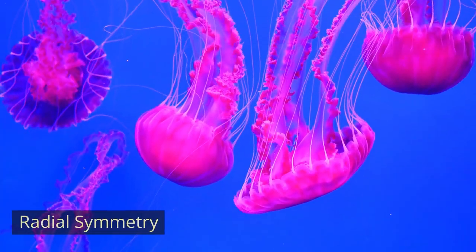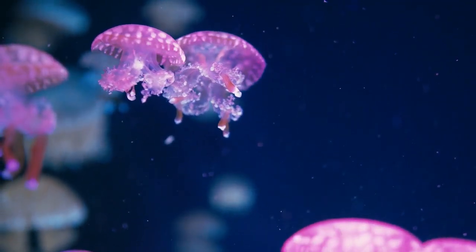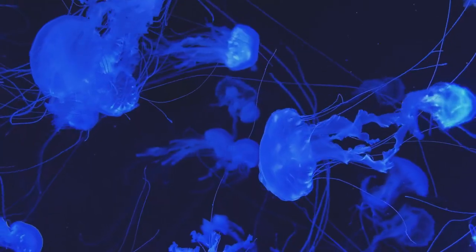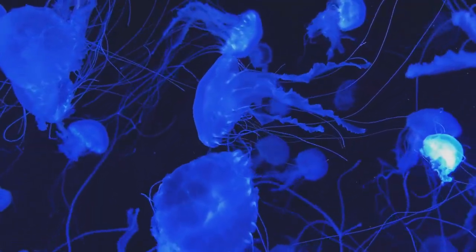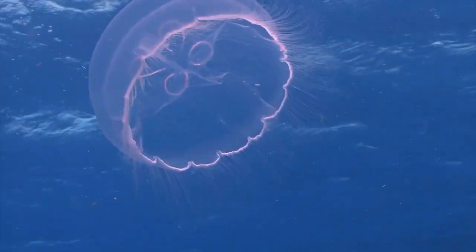Radial Symmetry. Jellyfish are characterized by their radial symmetry, which means their body parts are arranged around a central point. They have a bell-shaped body called the medusa, with tentacles hanging down underneath. Their simple body design is well-suited for floating and drifting in the currents of the ocean.